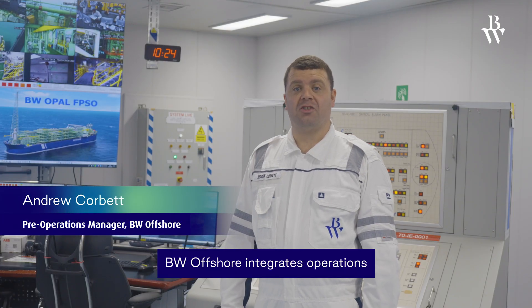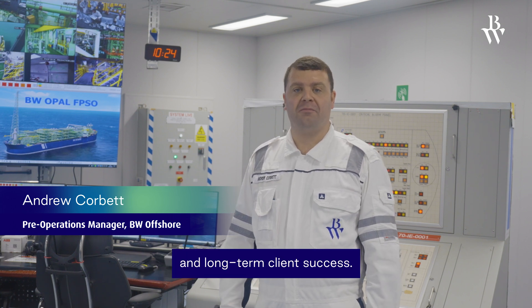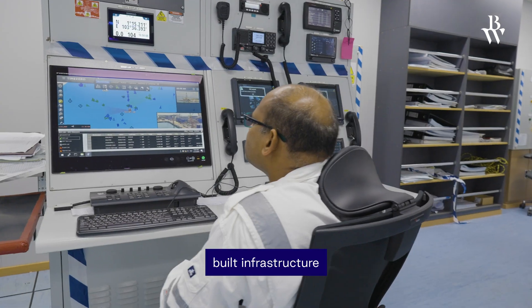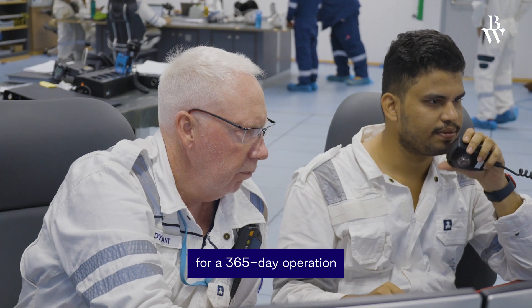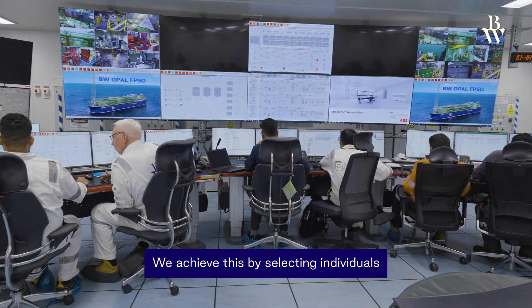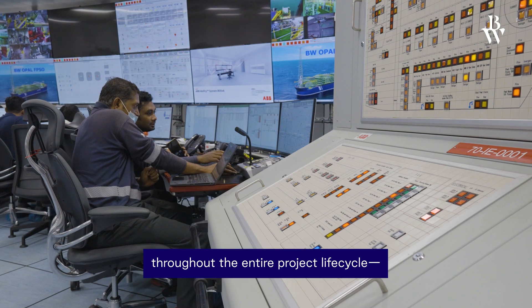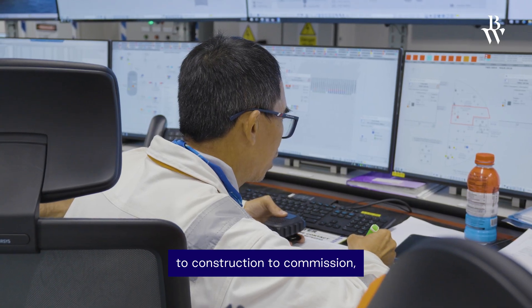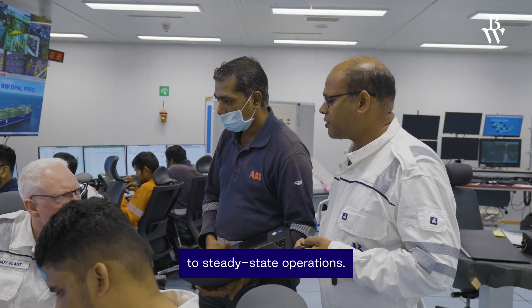BW Offshore integrates operations into every phase, ensuring efficiency and long-term client success. For this project, we've recruited locally, built infrastructure, and prepared our teams for a 365-day operation in remote conditions. We achieve this by selecting individuals who embody our core values and engaging them throughout the entire project lifecycle — from engineering, to construction, to commissioning, and eventually onwards to steady-state operations.